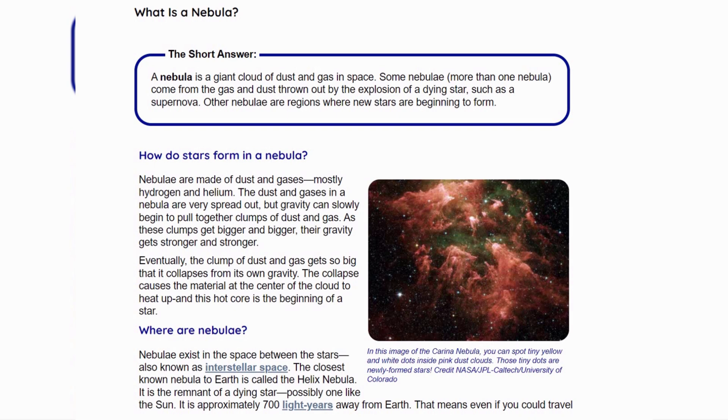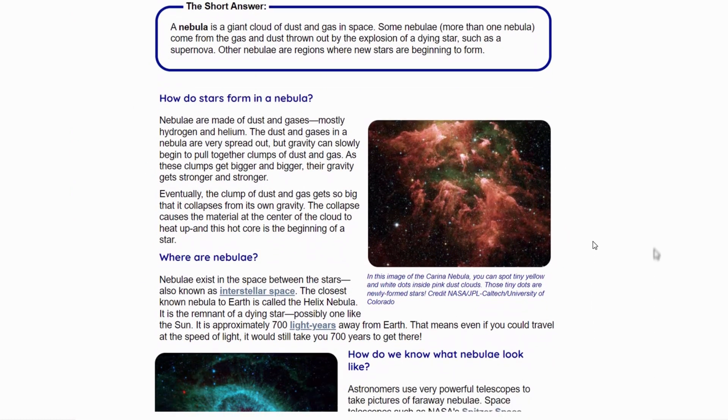As these clumps get bigger and bigger, their gravity gets stronger and stronger. Eventually the clumps of dust and gas get so big that they collapse from their own gravity. The collapse causes the material at the center of the cloud to heat up, and this hot core is the beginning of a star.